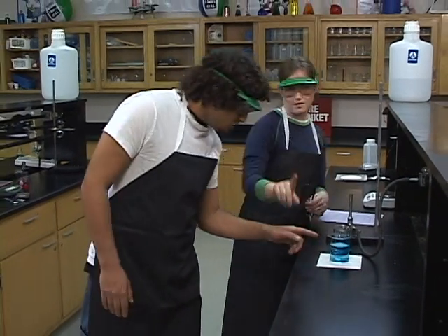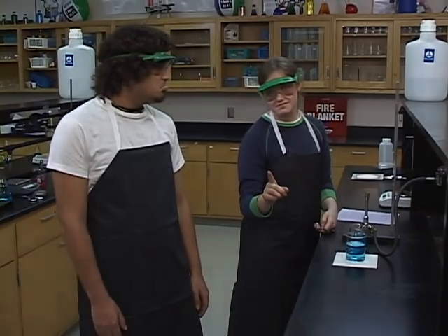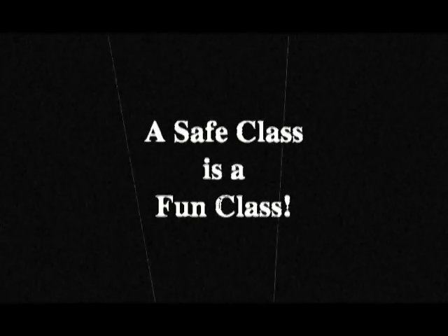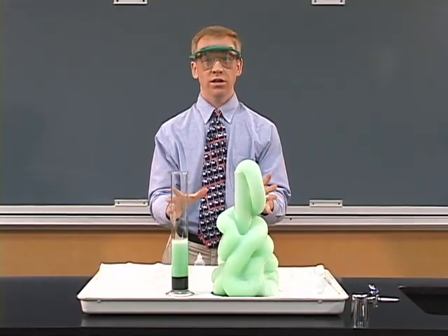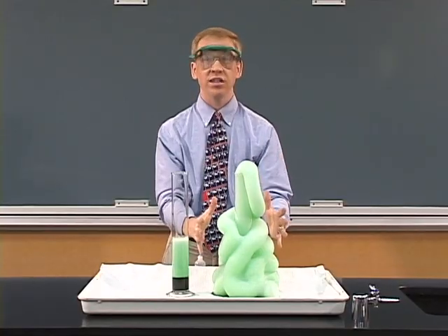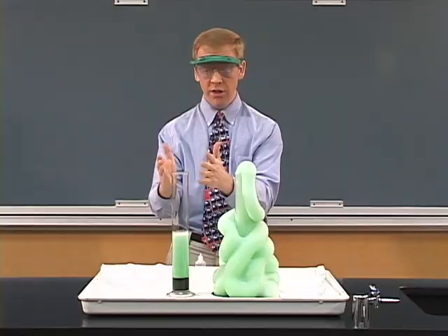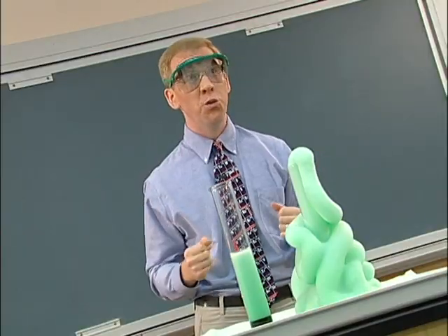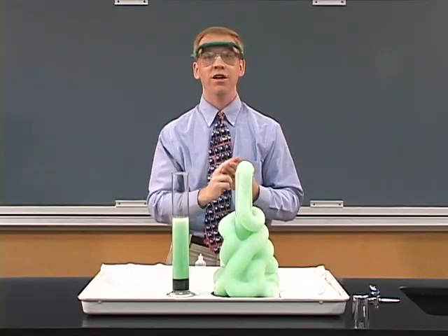Be very cautious in lab — hot and cold glassware look exactly the same. As I examine these two reactions, it certainly appears as if this is a fun and successful safe science classroom. This reaction just didn't happen. What kind of year do you want to have? This is the kind of year I want to have: safe, controlled, and a lot of fun.